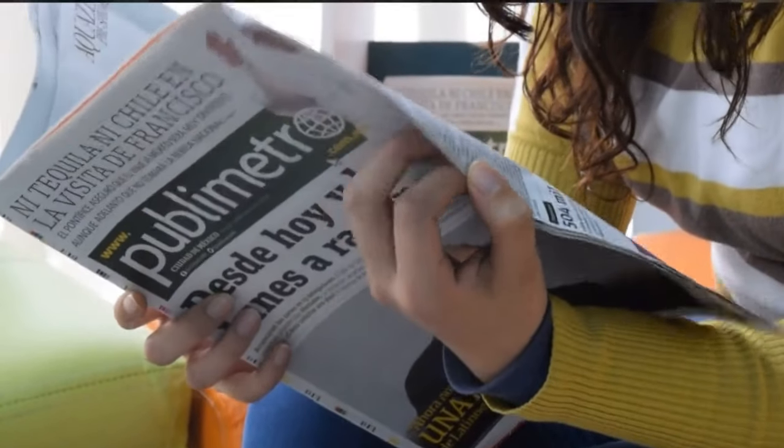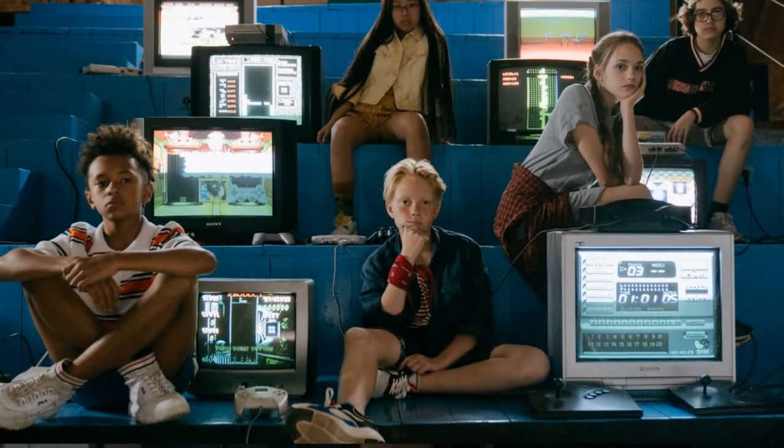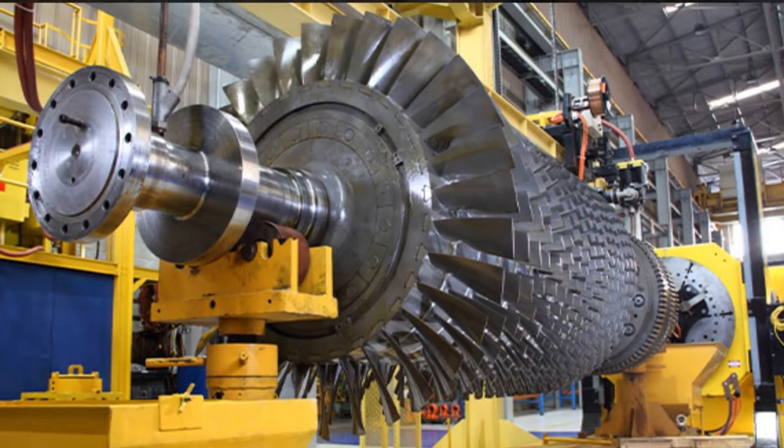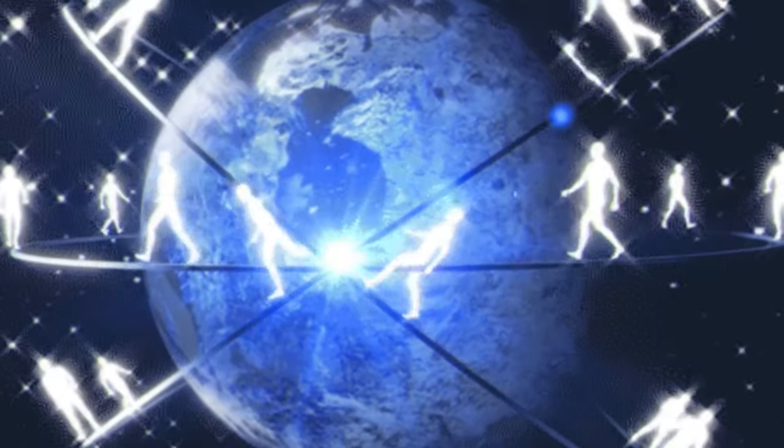Greetings tech enthusiasts and curious minds around the globe. Welcome to FixFlare Tech, your go-to channel for all things tech, engineering and innovation. I'm your host, M.Q. Joshi, here to guide you through another intriguing journey into the world of technology.